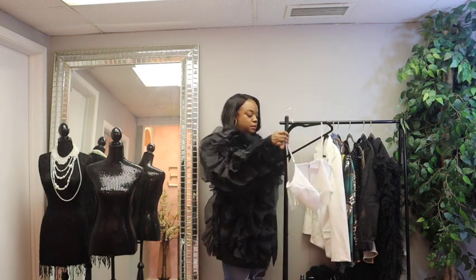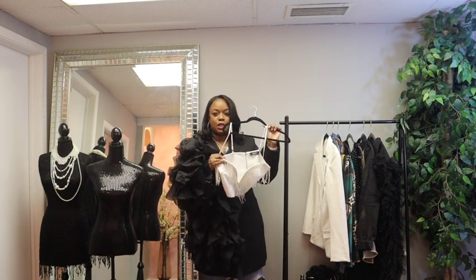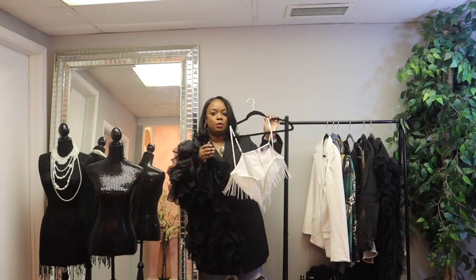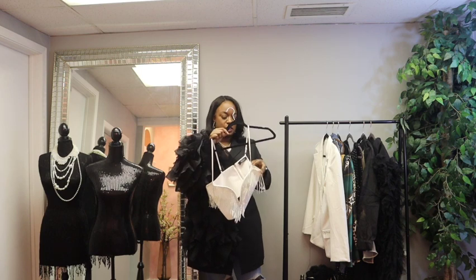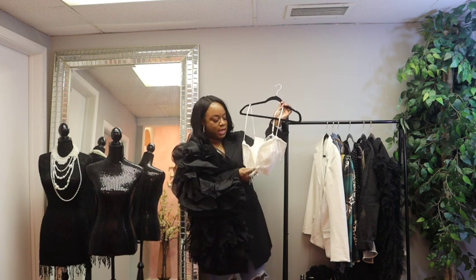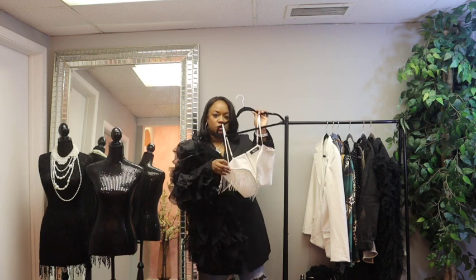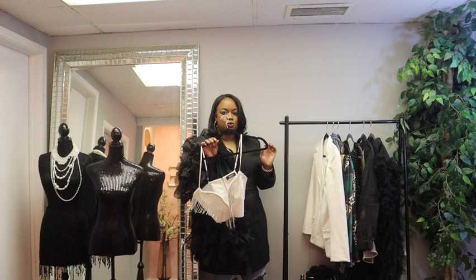Next up, I picked up another top to go under a blazer — this one to go under a white blazer with matching white pants, because we're going to have a lot of all-white parties coming up. I love the drama that this fringe gives. It's fun, and you can still wear a white bra so you have the support you need. This one was also $15 during the Akira sale, so I figured it was worth a try.